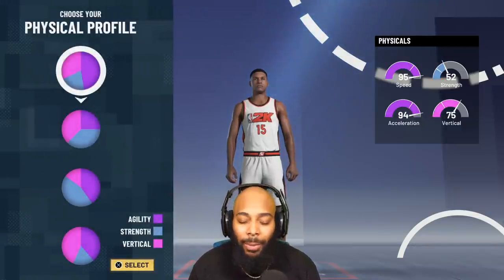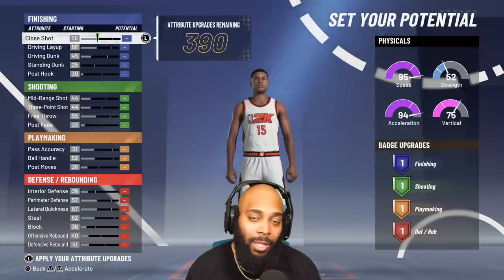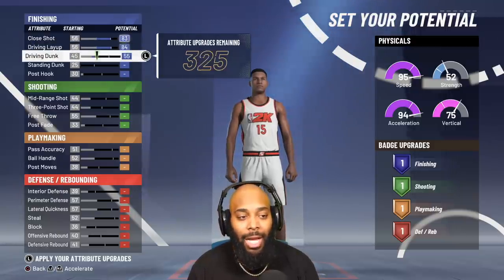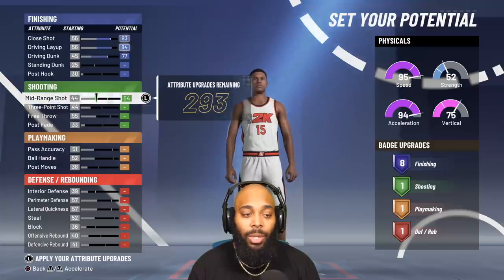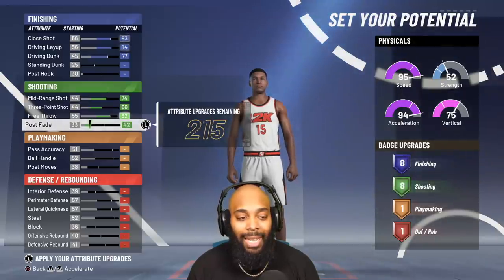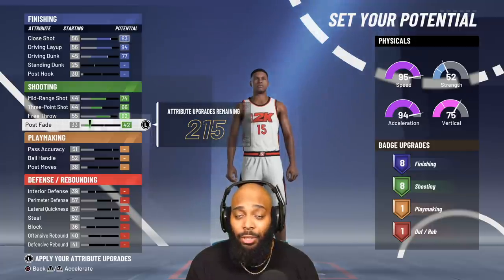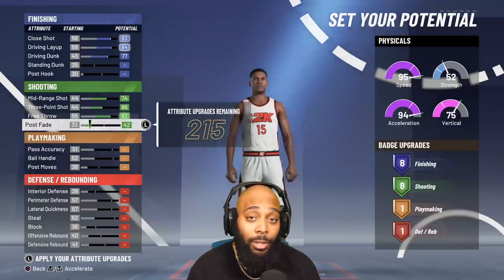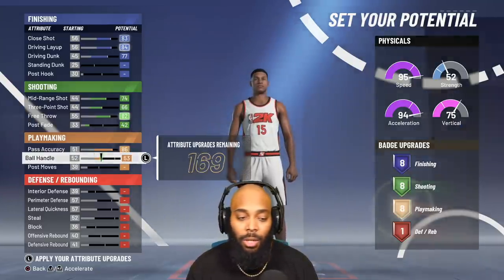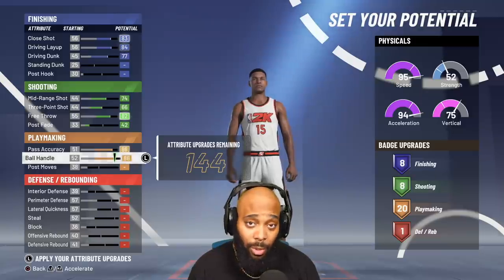You want to be the fastest man on the court at all times because you're going to be running the offense — the offense isn't running you. For slashing, max out everything I have here, then come down to shooting, max out what I have there, and put 42 on the last post fade to get 8 shooting badges. Eight slashing and 8 shooting badges is perfect for this build because all we want to do is get contact dunks and shoot in the corner.